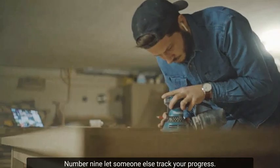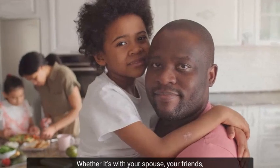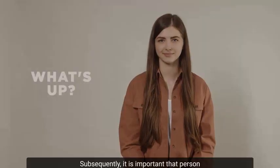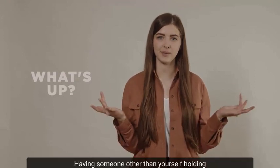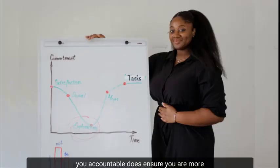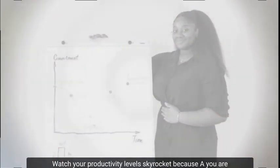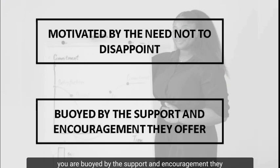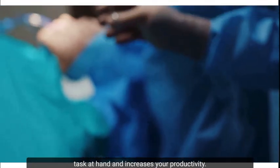Number 9: Let someone else track your progress. Whether it's your spouse, a friend, a colleague, or a close schoolmate, it is a great idea to share your goals. Subsequently, it is important that person asks you about your progress. Having someone other than yourself hold you accountable does ensure you are more likely to complete your tasks. Watch your productivity level skyrocket because you are motivated by the need not to disappoint that person, and you are buoyed by the support and encouragement they offer when you achieve your goals. Letting someone track your progress helps you stay focused and increases your productivity.